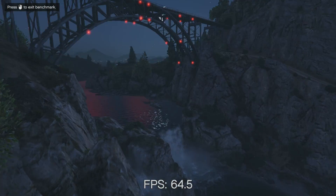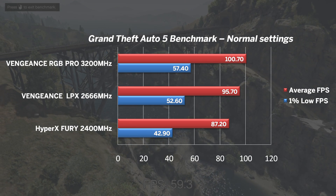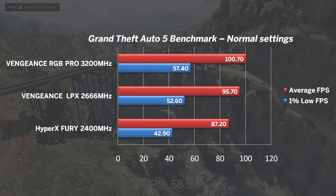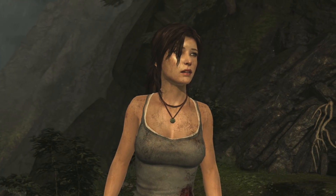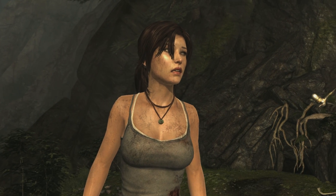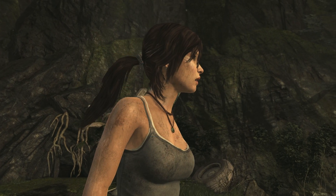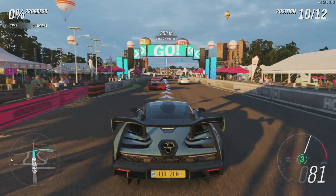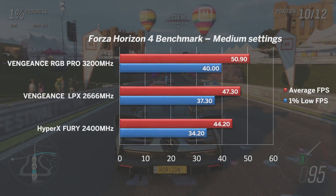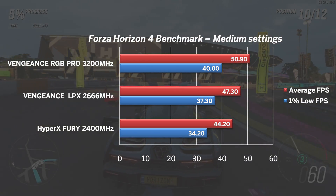GTA 5 with normal, aka lowest settings, saw 100 FPS on average with the fastest RGB Pro kit. The 2400MHz kit was behind by some 15%. The built-in benchmark of 2013's Tomb Raider saw similar scaling — the difference between slowest and fastest kit was around 14%. Forza Horizon 4 using a medium preset scaled accordingly, with around 15% difference between the slowest and the fastest memory kit. Pretty impressive, I must admit.